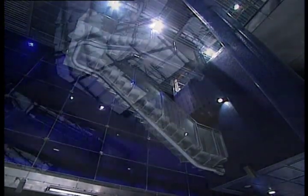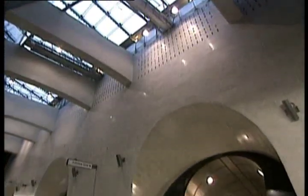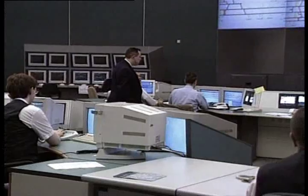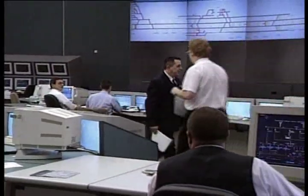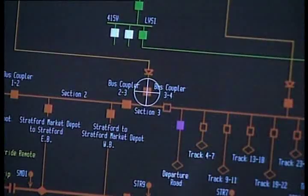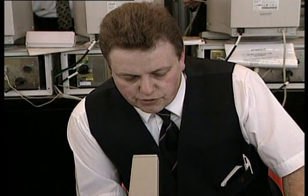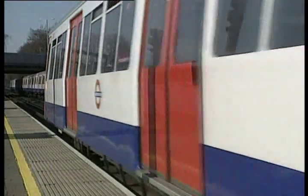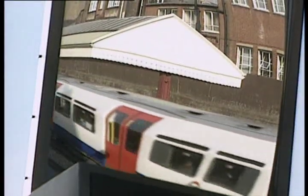The Jubilee Line Extension employs the latest technology to deliver an efficient and safe railway system. Safety is paramount and this totally new line can run 56 trains at any one time. The trains are all new and are controlled from a state-of-the-art nerve centre. Radio links enable the centre to be in contact with every driver, and onboard information systems keep passengers aware of changing travel details.